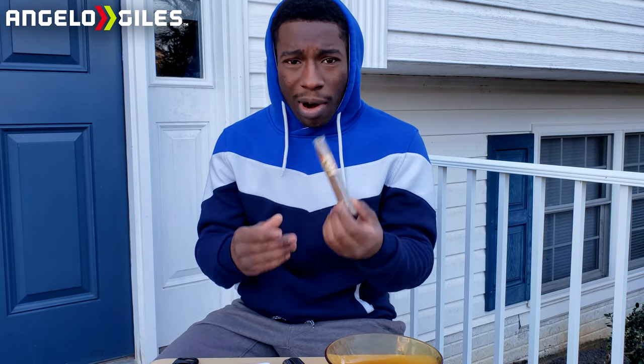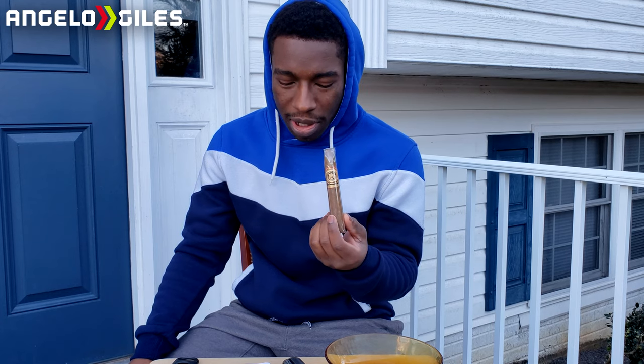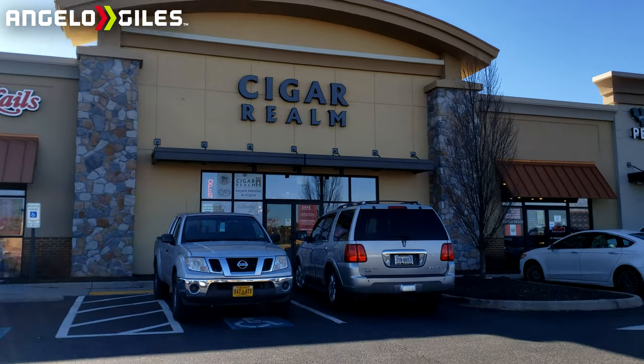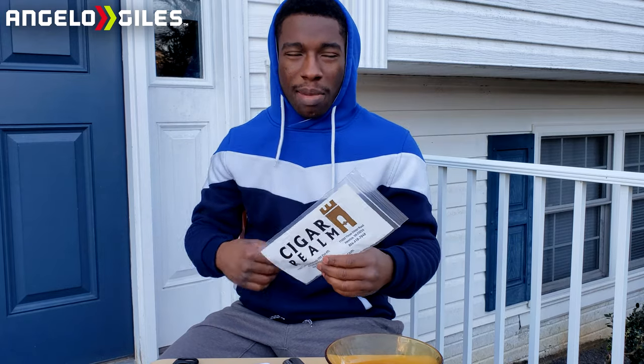It is from the Dominican Republic. The wrapper is made of Cameroon, the length is 5 and 3/8 inches, the filler is Dominican Republic, and the binder is Dominican Republic as well. The cost was $11.75. I got this at Ashland Cigar Realm — you can check them out, they're awesome. Shoutout to Bill, he really helped me out this time.